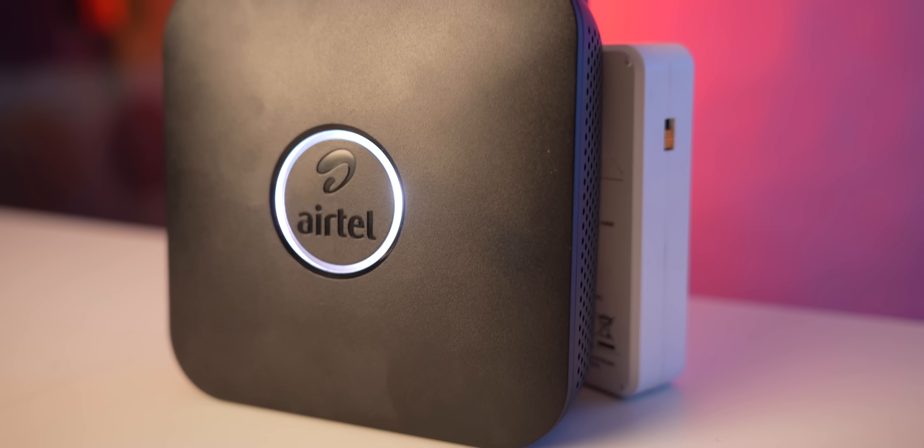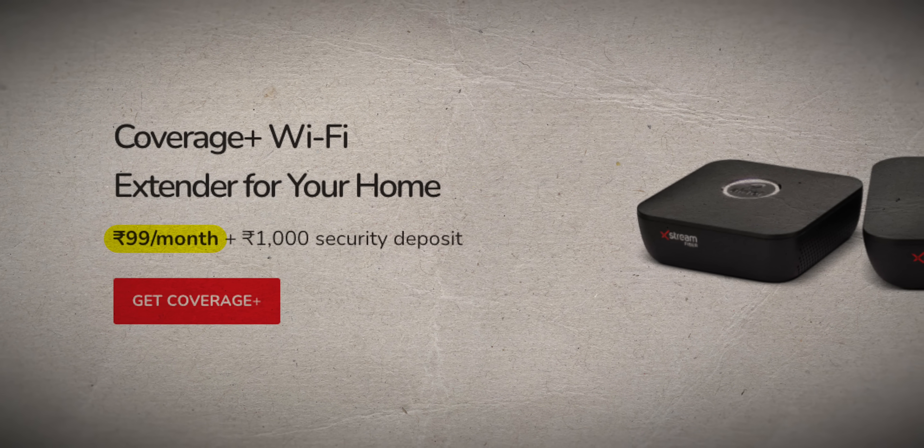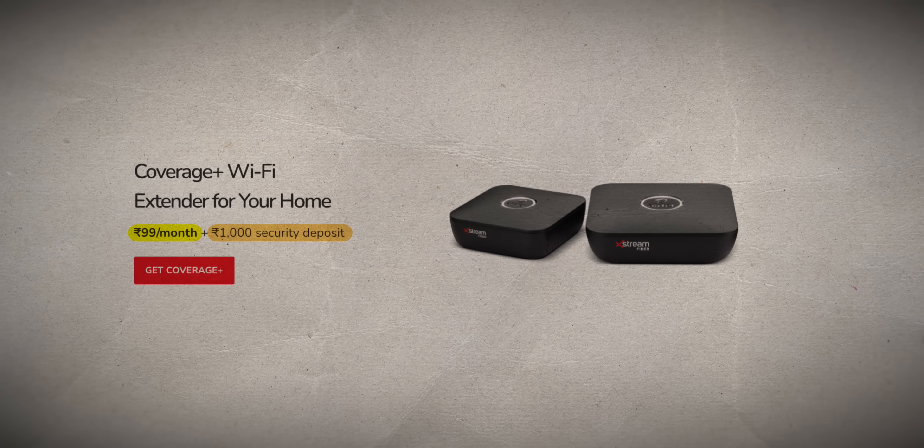You can buy mesh routers from Amazon, where a wireless mesh router setup costs anywhere from ₹8,000–₹9,000 to ₹12,000–₹13,000. With Airtel, the Wi-Fi extender using mesh technology is free — you pay an additional charge of ₹99 per month plus GST, and there's an extra refundable security deposit of ₹1,000.